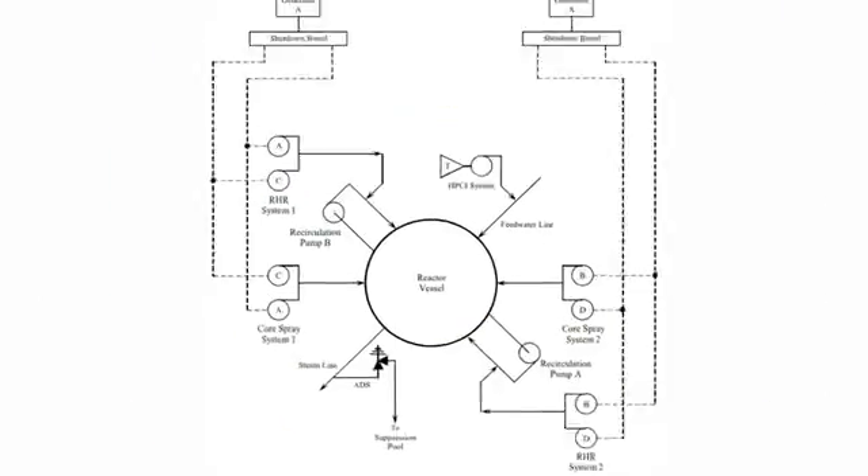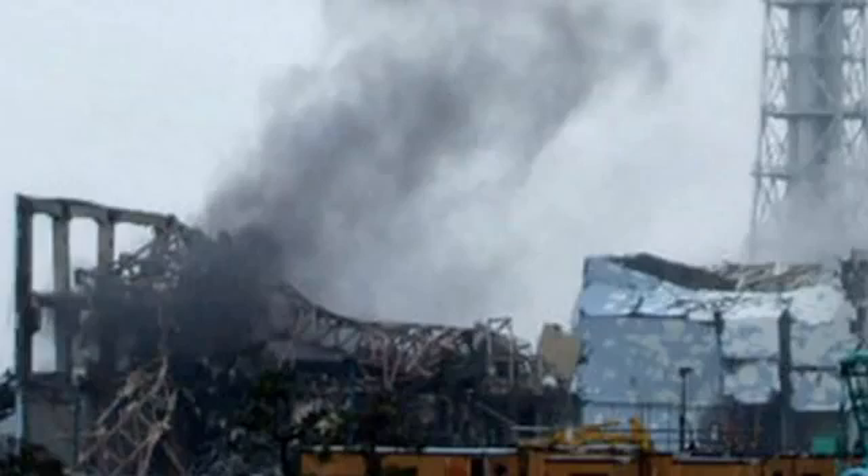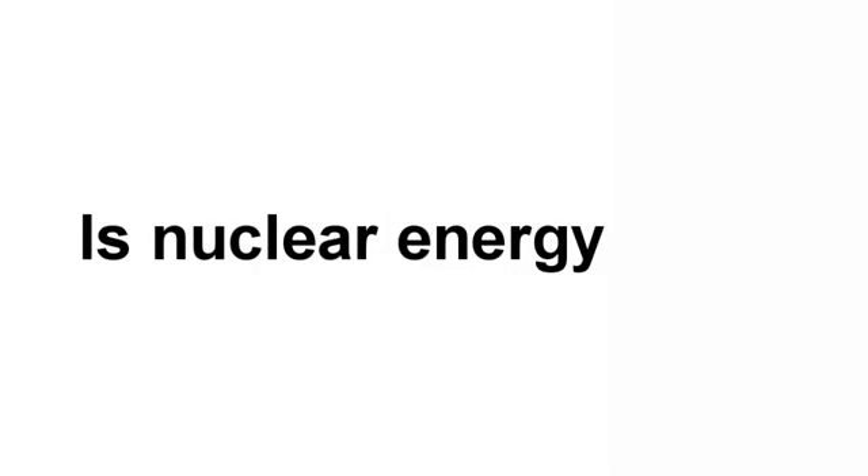They had multiple backup diesel generators, and each one probably had a very high probability of turning on. The tsunami came and knocked them all out. People sometimes say, is nuclear energy safe? And the first thing I say is, well, which one? There are thousands of different ways to do nuclear energy — it's like asking, is the car safe? I had the good fortune to learn about a different form of nuclear power: the liquid fluoride thorium reactor.